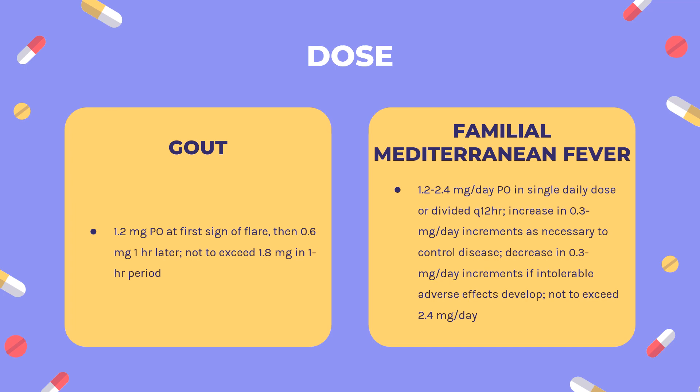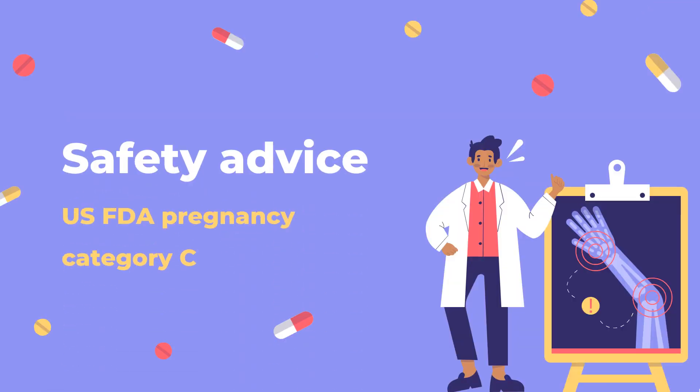Cardiovascular risk reduction: Indicated to reduce risk of myocardial infarction (MI), stroke, coronary revascularization, and cardiovascular death in adults with established atherosclerotic disease or multiple risk factors — 0.5 mg PO daily. Post-STEMI pericarditis (off-label): Treatment of pericarditis after ST elevation myocardial infarction — 0.6 mg PO Q12H. Safety advice: FDA Pregnancy Category C — risk cannot be ruled out.